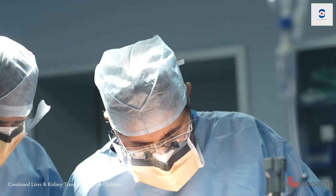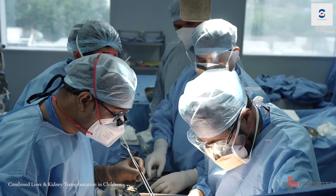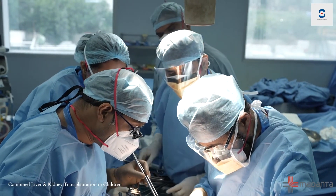We carry out both transplants in the same operating session. We take about 20 to 25% of the liver from one of the parents of the child and transplant it first, and then once we have completed the liver transplant, in the same operating room, we transplant one of the kidneys from one of the other parents or close relatives into the same child.